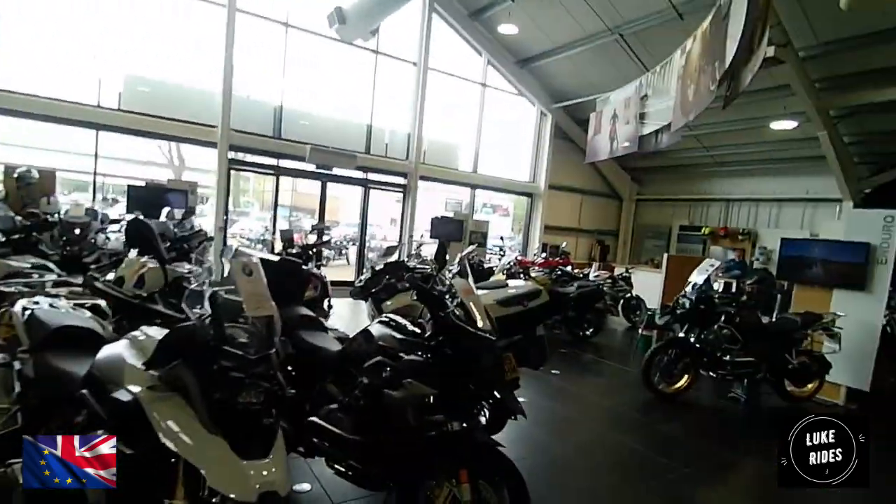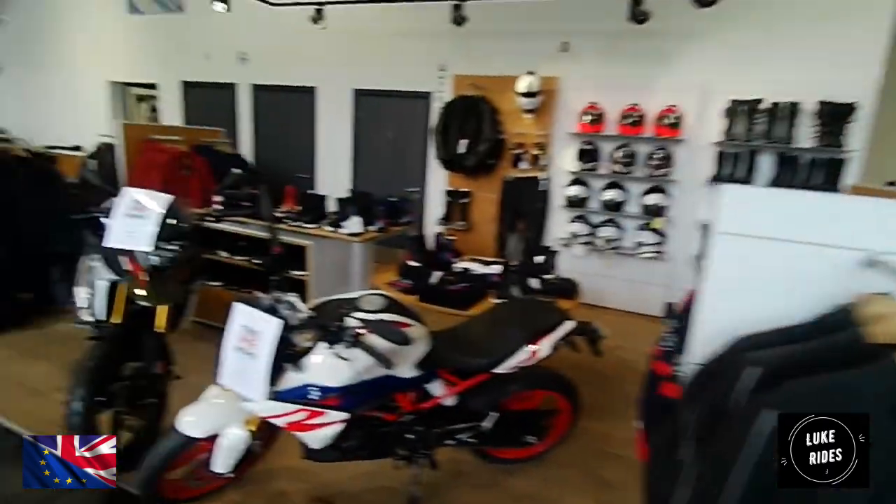And then you've got your adventures. It's pretty cool, and you've got BMW gear as well.